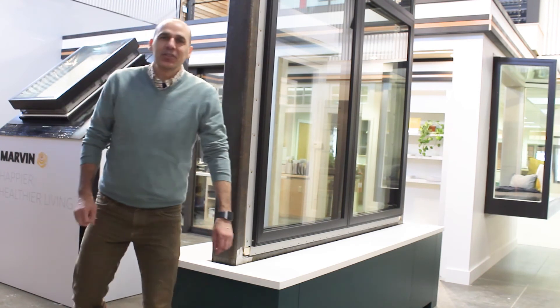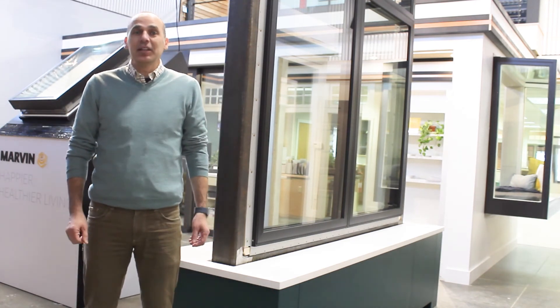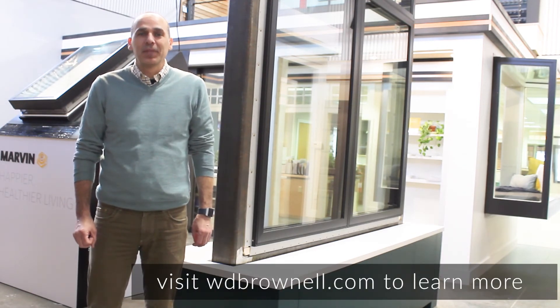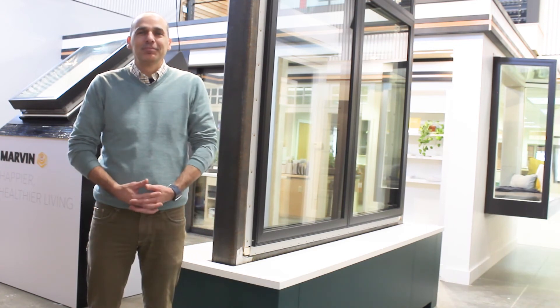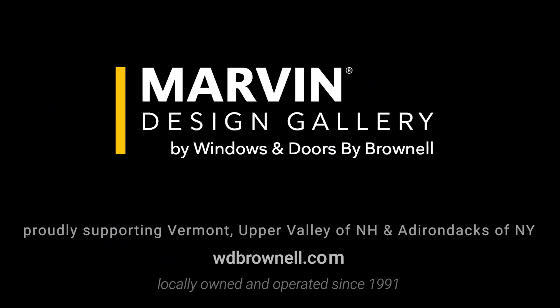Thanks for checking out the newest additions to the Marvin brand at Windows and Doors by Brownell. I invite you to come in and see these products for yourself, or schedule a virtual session and we can discuss all the details and more. We look forward to connecting with you. We'll see you next time — thank you.